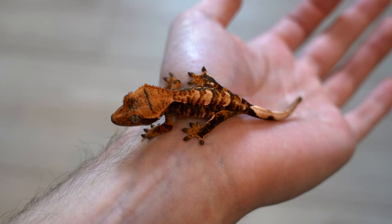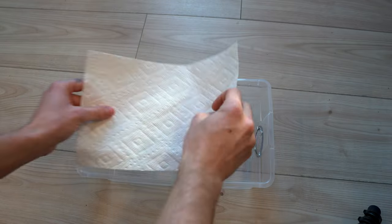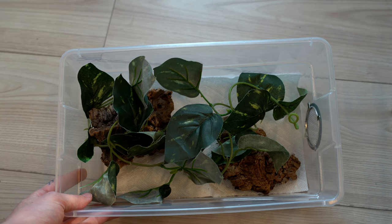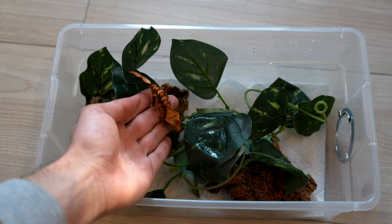If your gecko is smaller than 10 grams, we keep it in a six-quart tub on paper towel. This may seem small but for a hatchling gecko this is completely fine and honestly what's probably best for it. A smaller enclosure makes it much easier for them to find their food, and it's also much easier to monitor them, see how they're growing, and monitor their poops. Once they're eating well and growing, you can start to upgrade them — you can put artificial plants, vines, and things to hide in there.